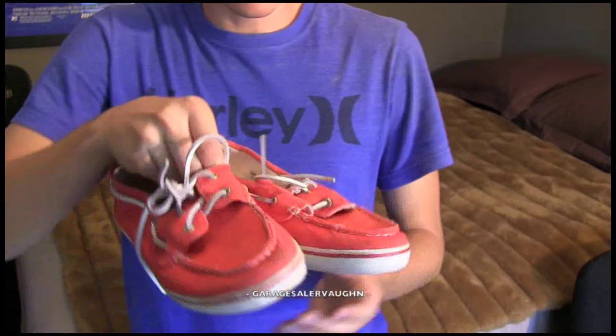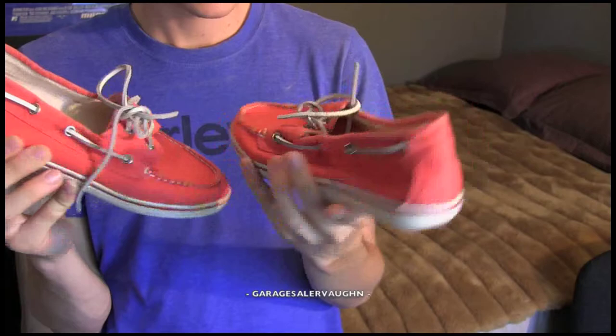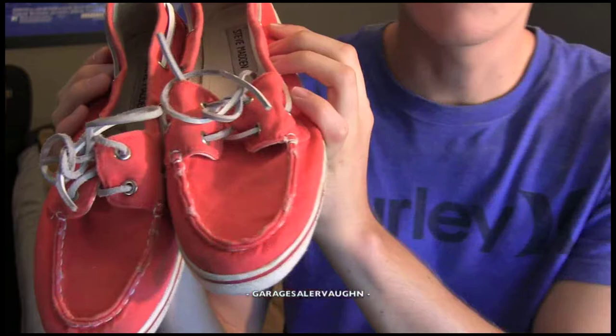The first thing I'm going to show you is all the shoes that I picked up. These are the first ones — they are used shoes. As you can see the tag, they are Steve Madden yacht shoes, women's. I paid $1 for these shoes and my estimate is that they are going to sell for around $8 to $10.